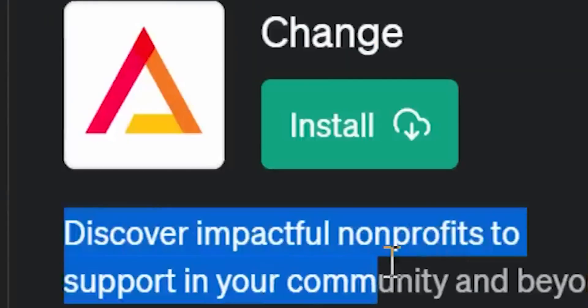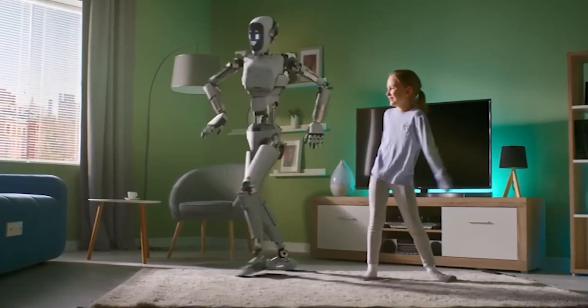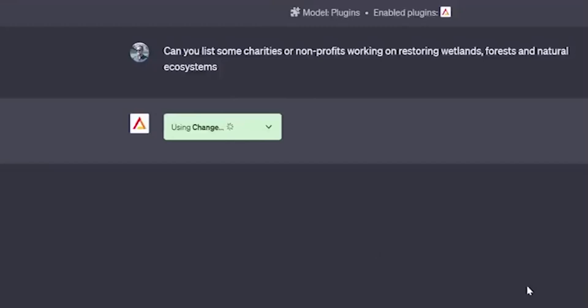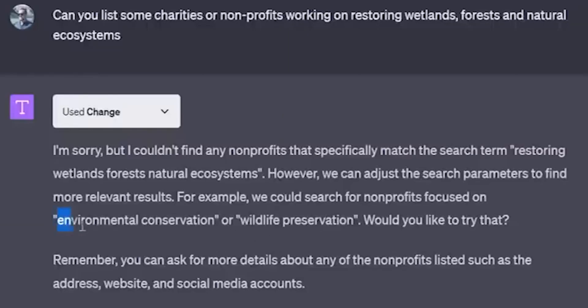Number 20: Chance. Chance is the most wholesome plugin in the list. The plugin is made for community help — donate and help. It helps you find non-profits, and you can filter the results on the basis of impact, cause, and location.